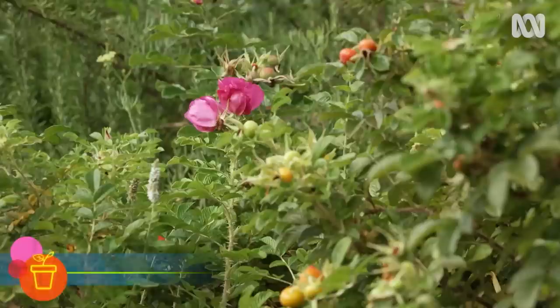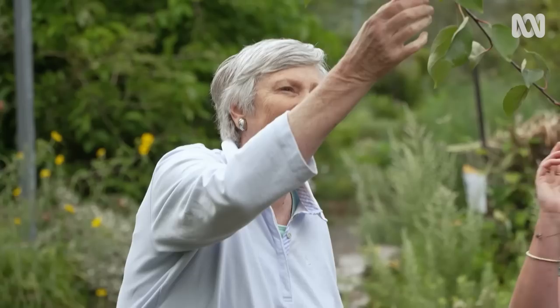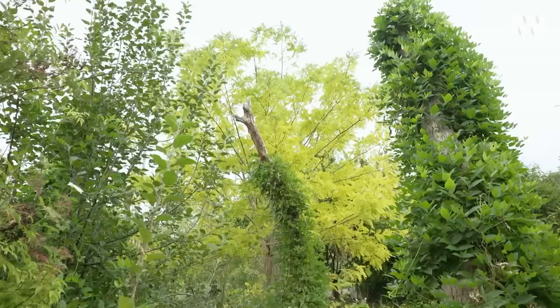Even the roses have a purpose — rose hip syrup and tea are made from them. There's also a beautiful crab apple variety in the garden. Every spot in the garden has been used.